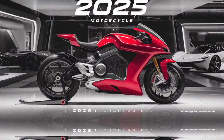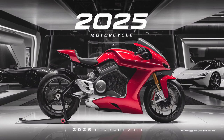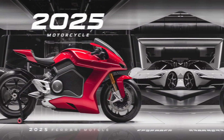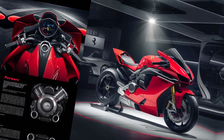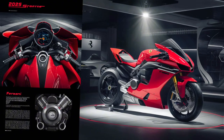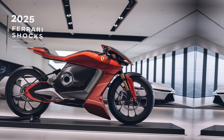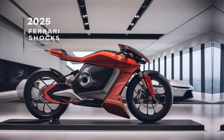In Ferrari models equipped with adaptive suspension, the shocks work in tandem with an array of sensors and electronic control units (ECUs). These sensors continuously monitor factors such as wheel speed, steering angle, body roll, and acceleration. Based on this data, the system adjusts the damping force at each wheel individually, ensuring optimal performance in every scenario. Whether navigating sharp corners, accelerating on straightaways, or braking hard, Ferrari's shocks deliver precise control and stability.